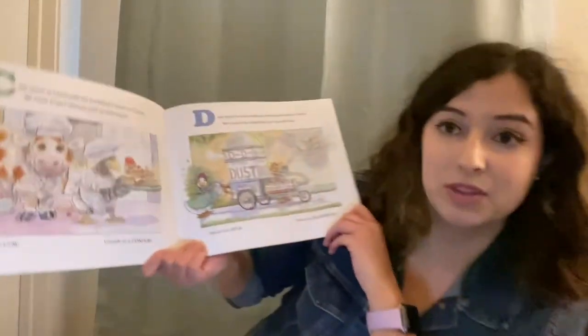Are you noticing a pattern? Each letter of the alphabet, and there are different animals with different names and they sell different things that start with that letter.